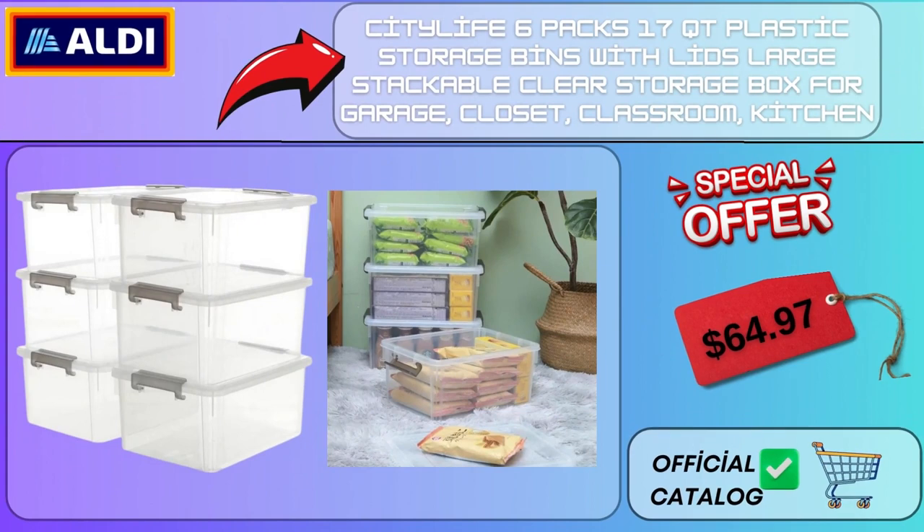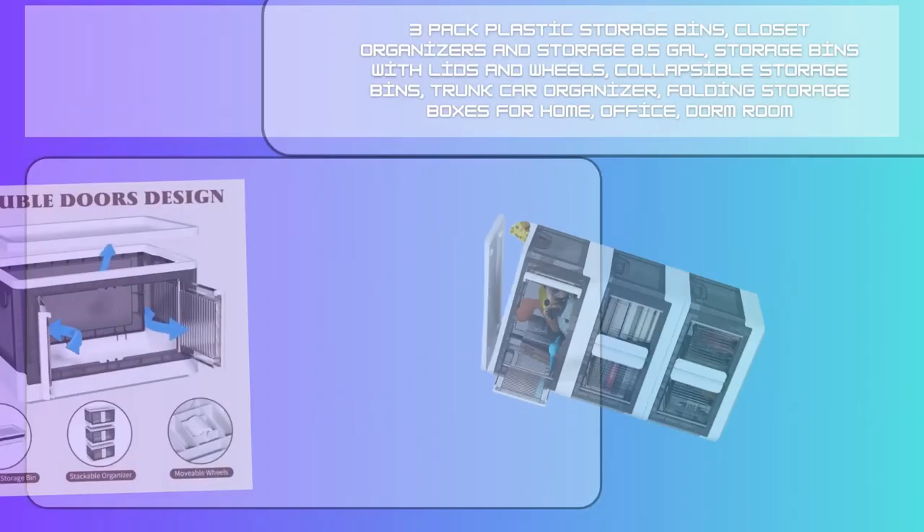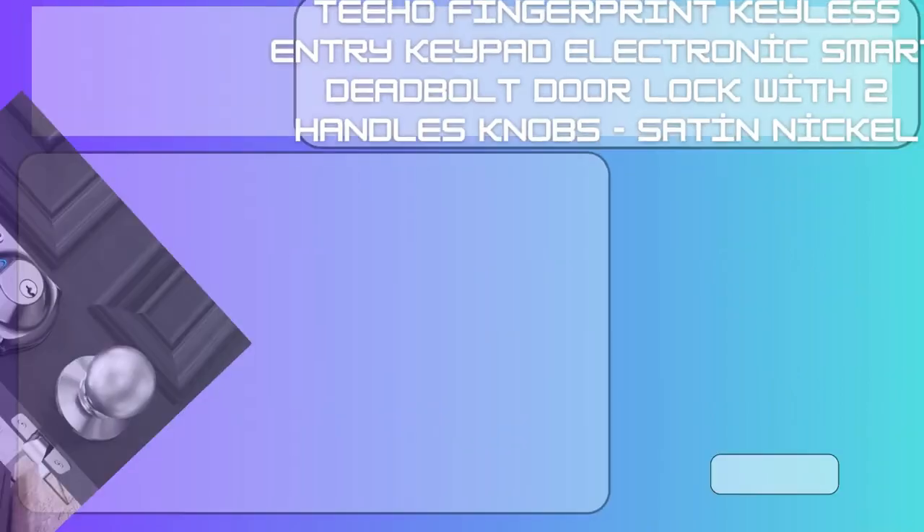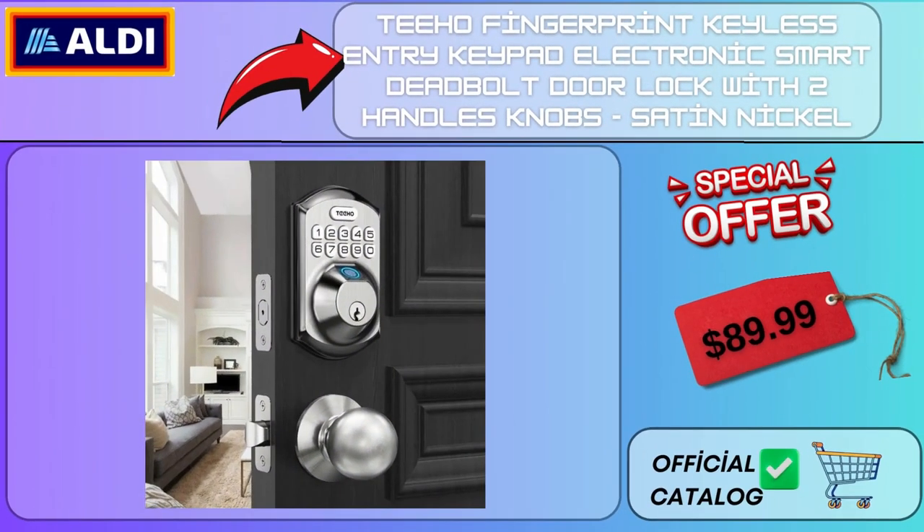City Life 6 Pack 17 QT Plastic Storage Bins with Lids, Large Stackable Clear Storage Box for Garage, Closet, Classroom, Kitchen $64.97. 3 Pack Plastic Storage Bins Closet Organizers and Storage, 8.5 GAL Storage Bins with Lids and Wheels, Collapsible Storage Bins Trunk Car Organizer, Folding Storage Boxes for Home, Office, Dorm Room $59.99.